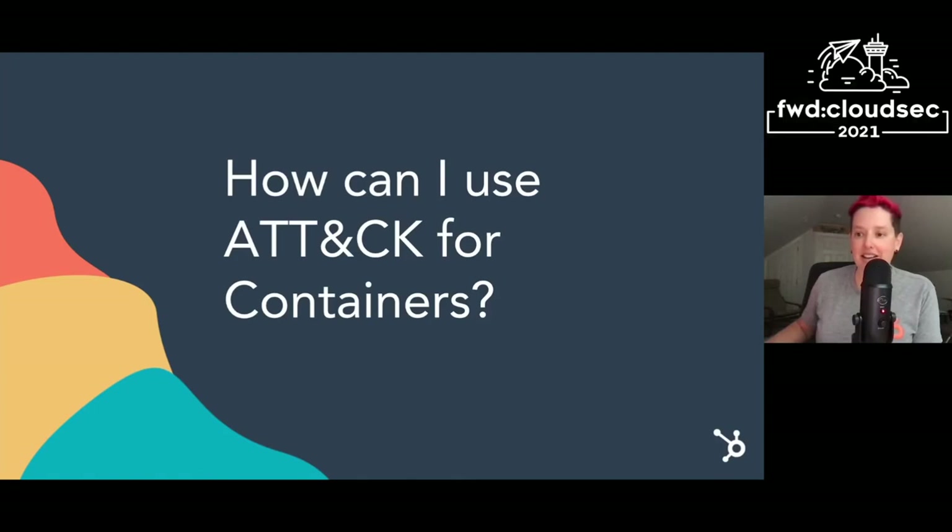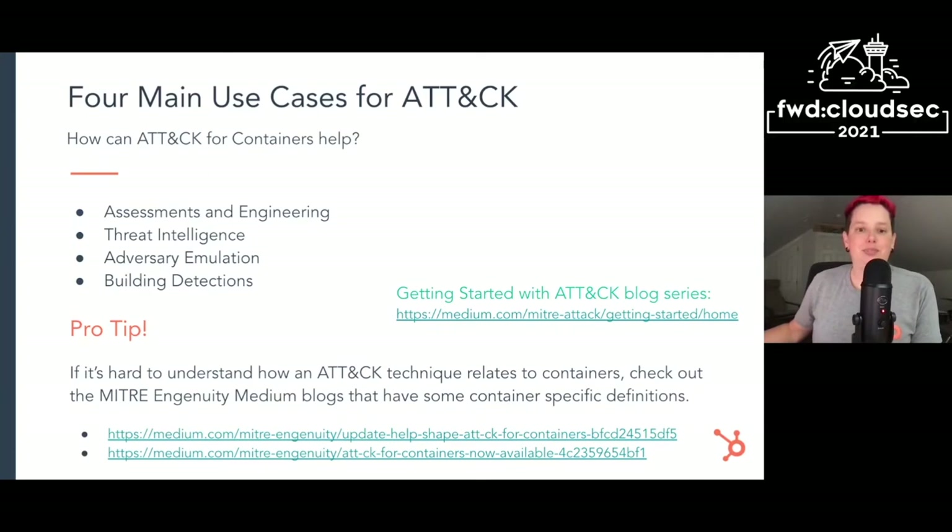Now for the fun stuff — how can you actually use ATT&CK for containers? There are generally four main use cases for ATT&CK. If you check out the getting started with ATT&CK blog series, each one is explained in more detail. Those blogs focus more on ATT&CK in the context of Windows, Linux, and Mac, but a lot of those same lessons apply to using ATT&CK for cloud or containers. To fit the time today, I'm going to talk about three out of those four use cases.